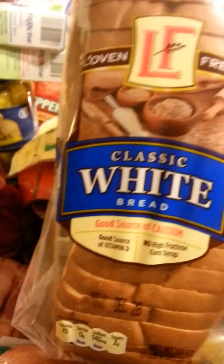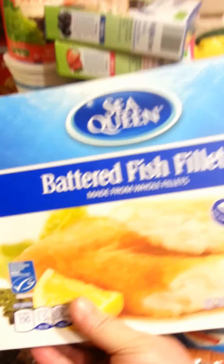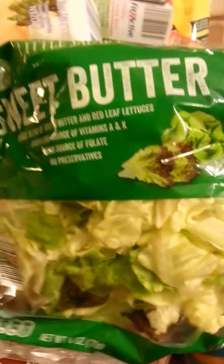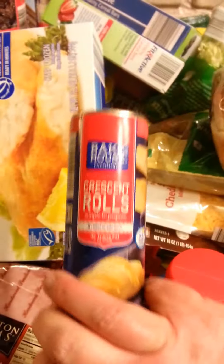We also picked up some French vanilla creamer for Michael's coffee. And we also picked up this huge thing of Eckert smoked sausage — I figured we could eat some and freeze some. Two things of peanut butter: one's going to be for Franny's treats, the other for us. And a loaf of classic white bread. We picked up two boxes of the battered fish fillets, some sweet butter salad mix, and some crescent rolls.